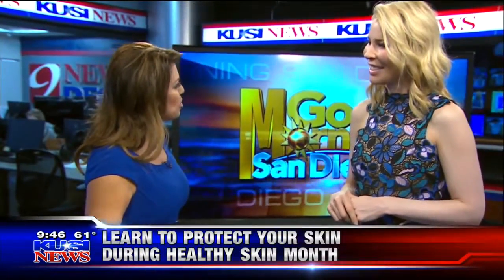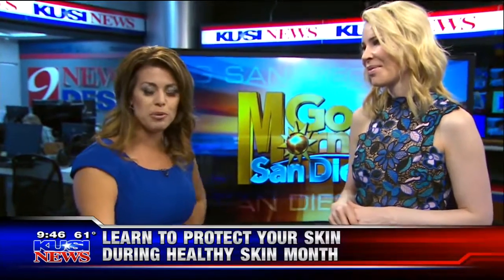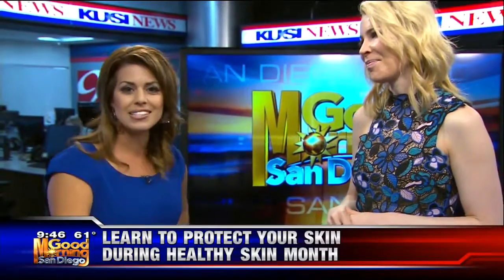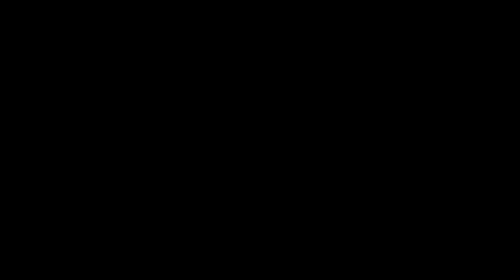Dr. Palm, thank you so much for coming by. It's my pleasure — thank you. If you found this advice helpful, we'll put a video recap and more information on our website, KUSI.com. We're going to take a quick break here on this Sunday. Dr. Melanie Palm, everybody.